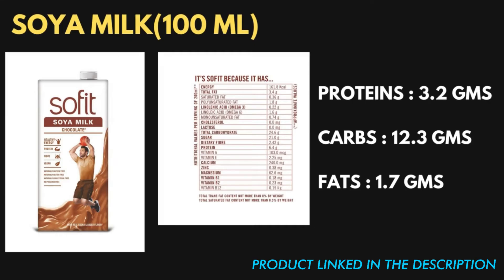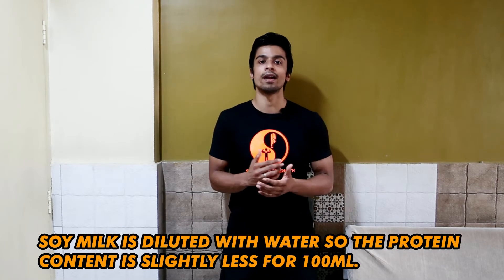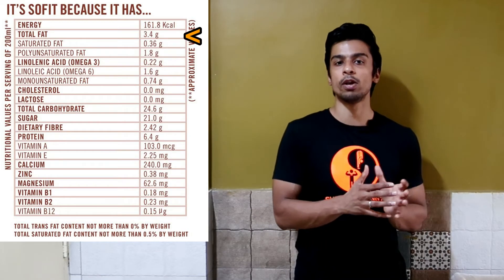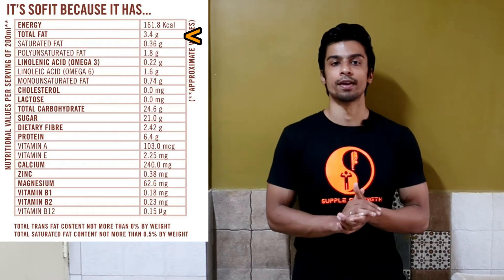We can't directly compare soya milk with the other products because it is in liquid form and 100 ml is a small quantity. The serving size will be almost 200 to 300 ml, which will provide more protein. To get an idea, it provides 3.2 grams of protein per 100 ml. With this product the fat content is very low, so we can assume it has been processed from defatted soya flour. If processed directly from original soya beans, the fat content would be slightly higher.